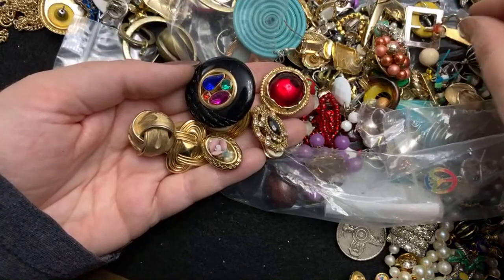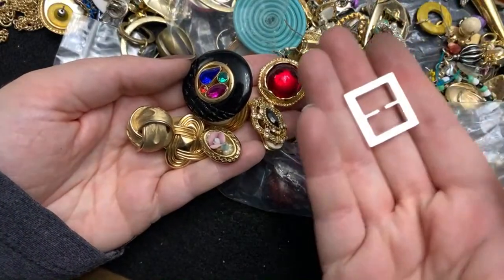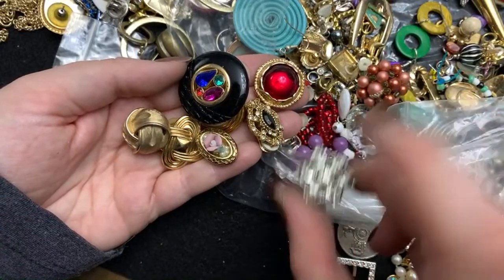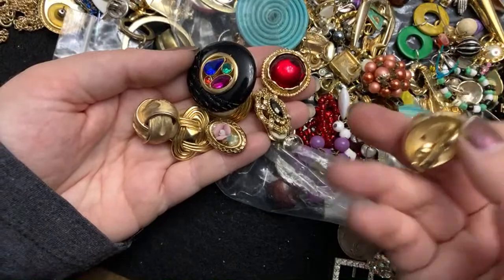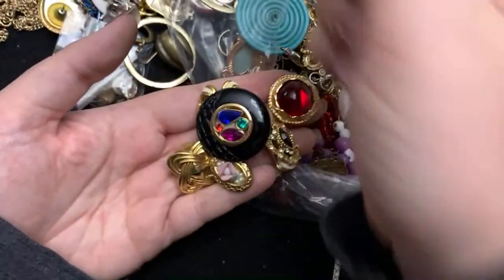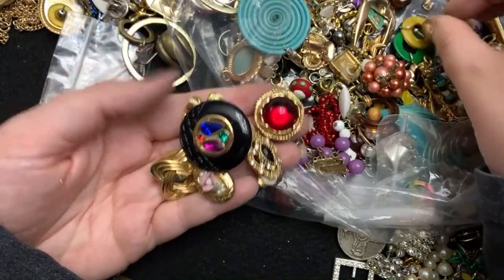I don't quite know what this is — it's pretty. There's an earring. So this one's better — maybe that one will clean up. They're very pretty. Oh, this one's sterling.